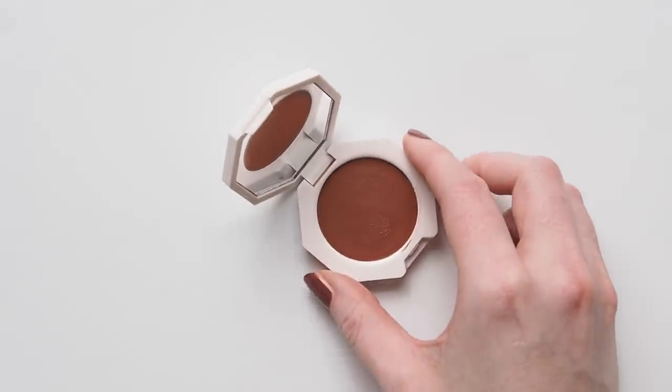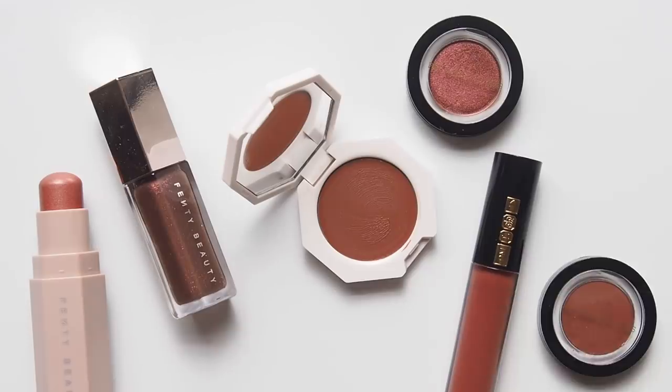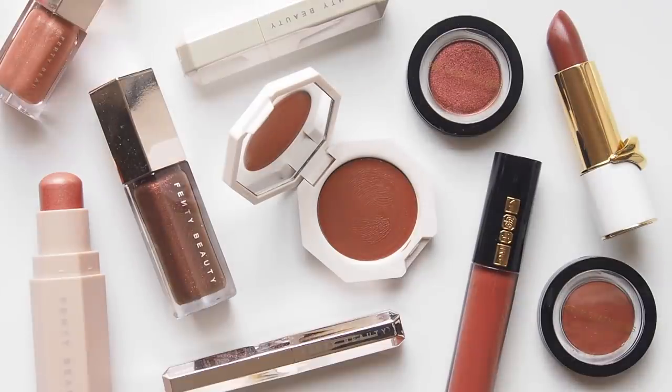Hello there! I've been gathering up some old favourites and new discoveries for a video celebrating black-owned brands, but there are so many products I want to mention, I've decided to turn it into a new mini-series.